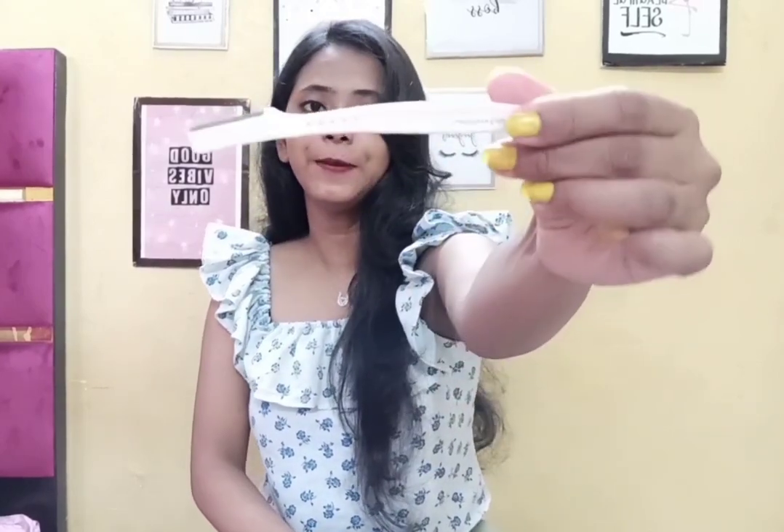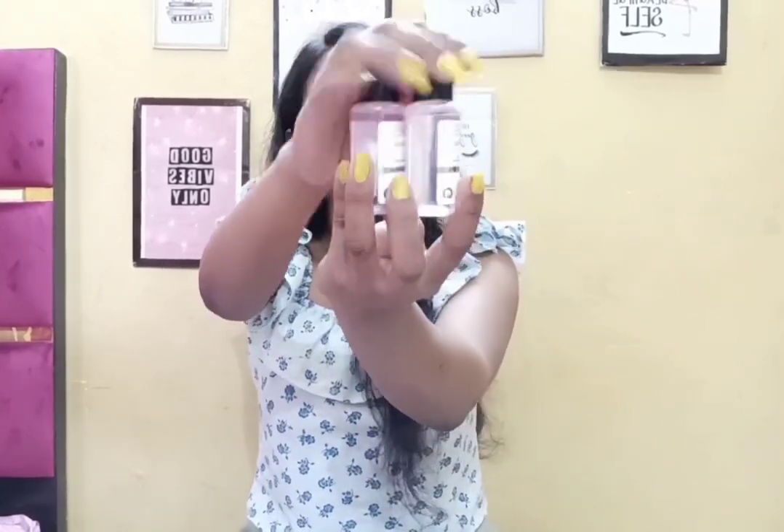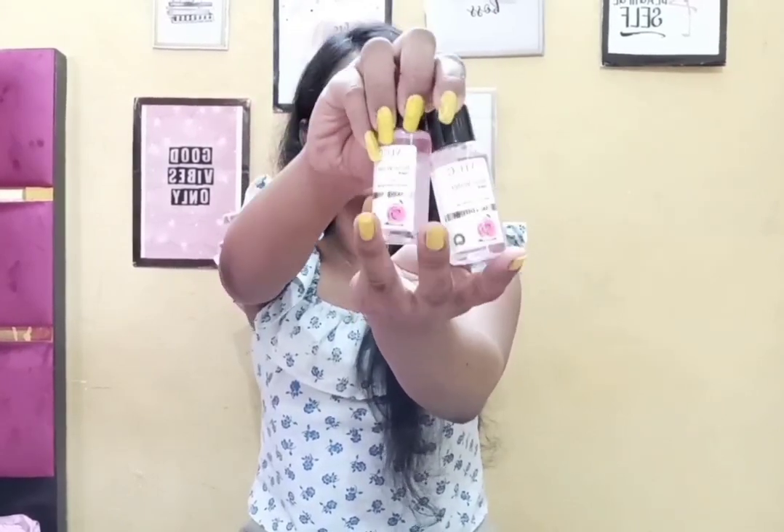I wanted to try the face razor and I just saw it in the free trial section so I grabbed it. It is pink and white with a cap to protect the blade. The individual price is Rs. 199. I also received a free gift — VLCC 3 Rose Water Toner, 30 ml per bottle. Box number two is now finished.